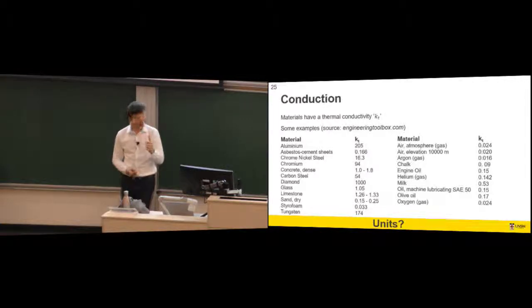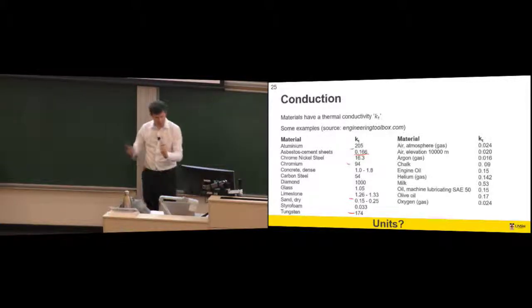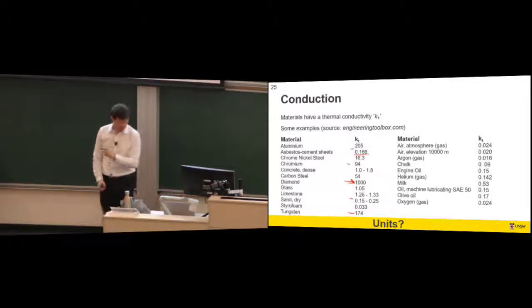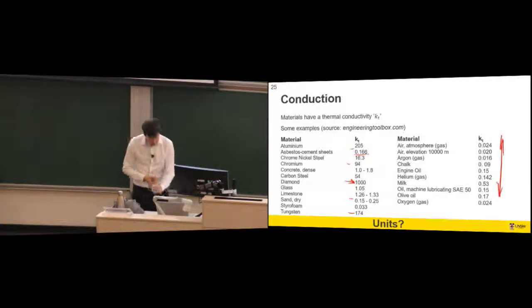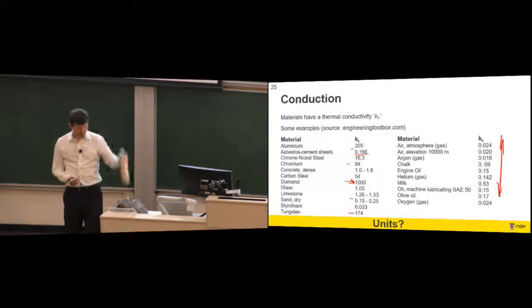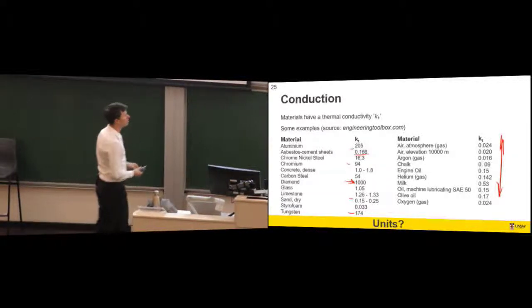Thermal conductivity values: metals typically have high values — aluminium, tungsten, chromium. Ceramics typically have low values — sand is a ceramic. An outlier is diamond, which has very good thermal conductivity. On the other side, if you can keep a gas or fluid from moving, gases have very low thermal conductivities. That's relevant for things like a thermos or double-glazed windows — if you can trap still air, its very low thermal conductivity is something you can exploit.